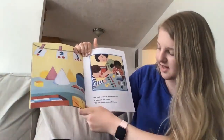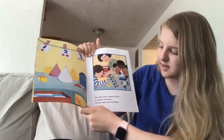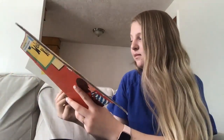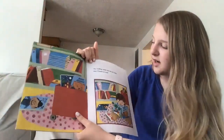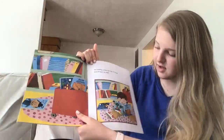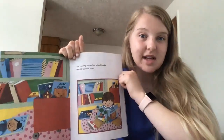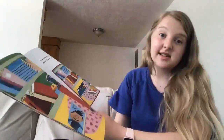The math center is where I'll learn to measure and count. I will learn about sizes and shapes. The reading center has lots of books that I'll learn to read. We kind of have a reading center too, and we have some of our happy books in that center as well. I really like to read.